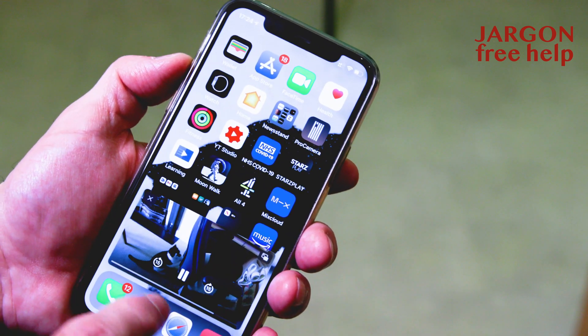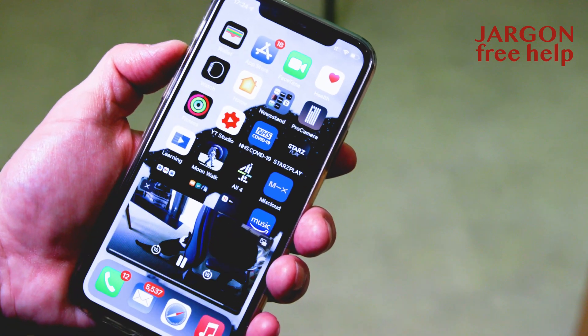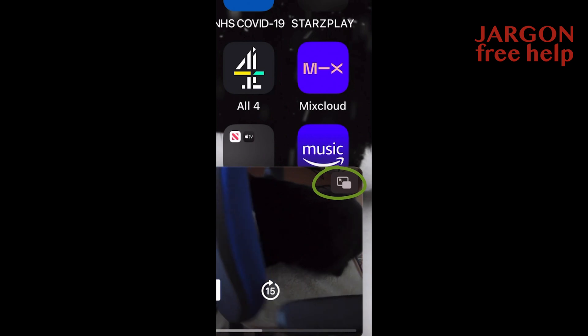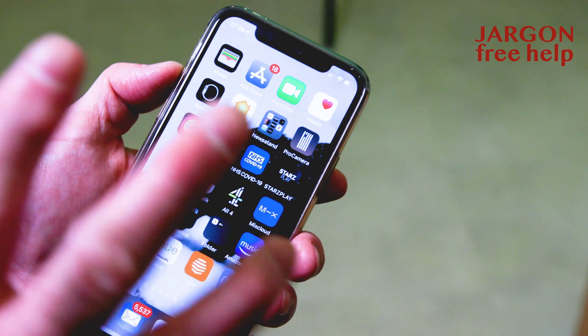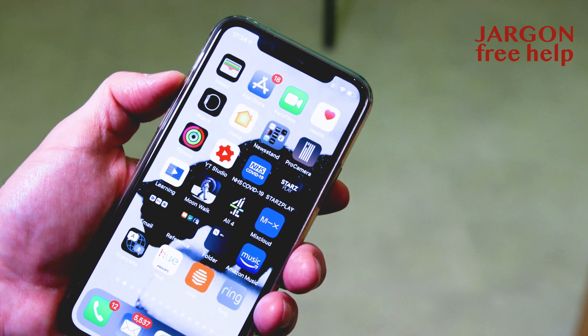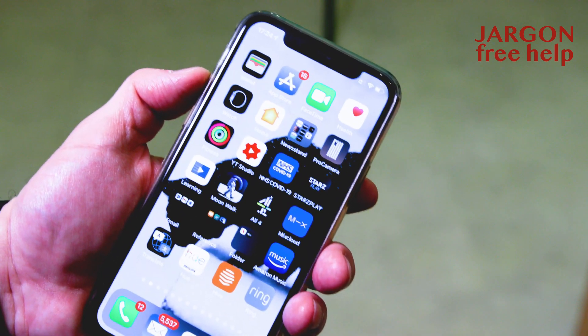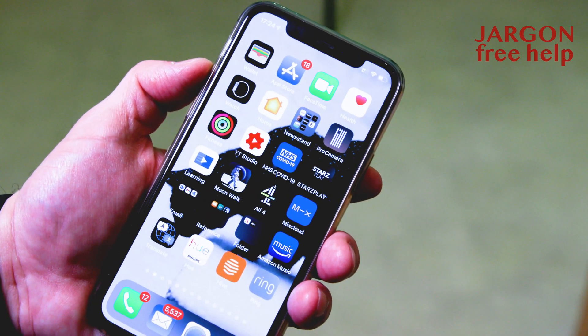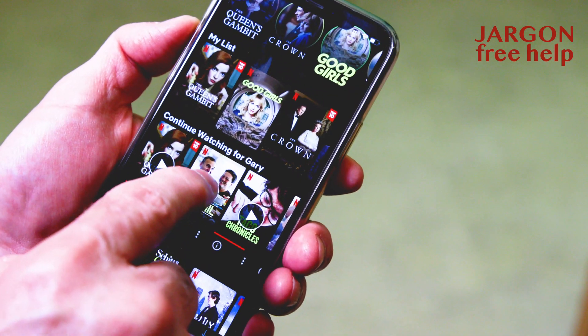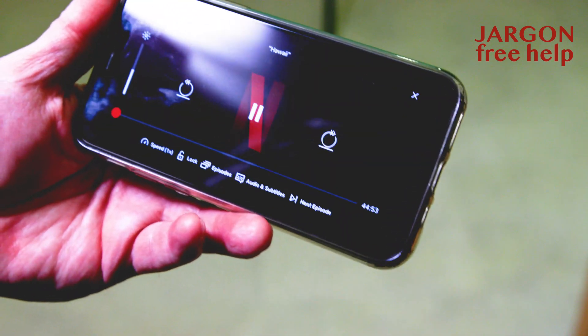If I tap on it, I've got the option to close it with that cross just there, so I just tap on it again. Or by tapping on that button there, it takes it back to being full screen. So that works for a lot of the different apps that I've got, but the thing that works slightly differently is if you're using something like Netflix or Prime.